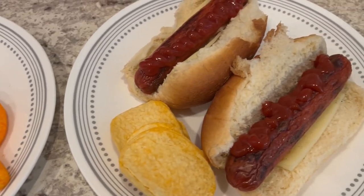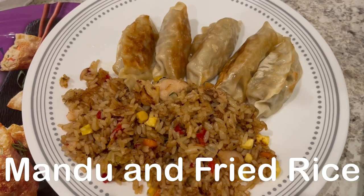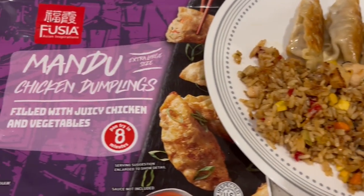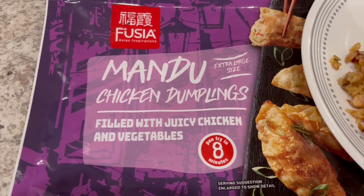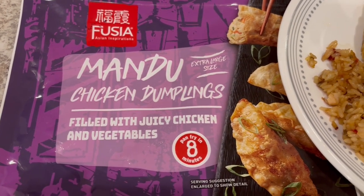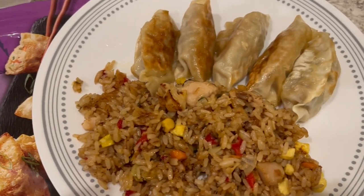For dinner tonight we are eating from our freezer — we are having some Asian food. We're having Mandu chicken dumplings that I picked up from Aldi a while back during their Asian week. These things are really, really good; I just pan-fried them.